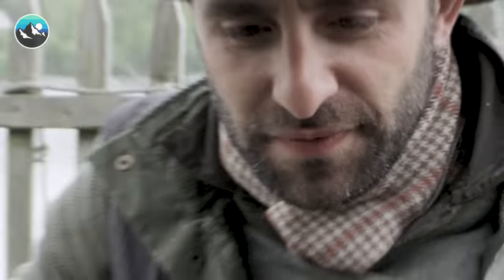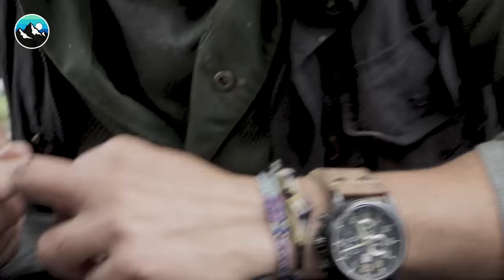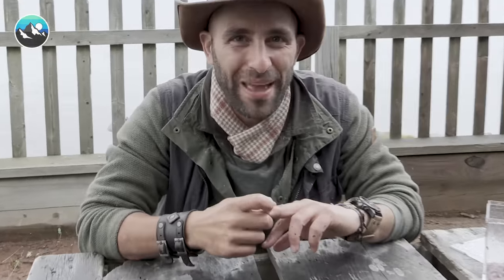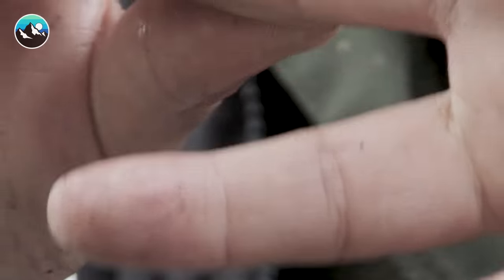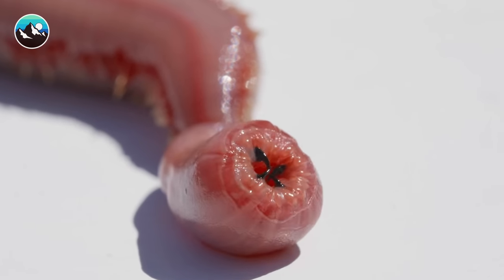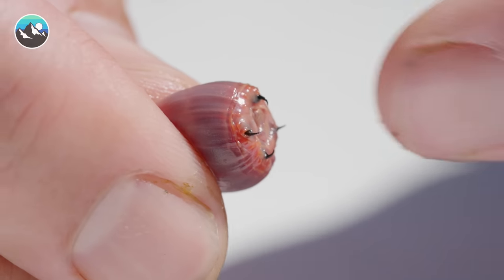Actually, did Coyote take a bite? Ow! Did it bite you? He got me. I felt it — it was a little pinch. Let me see. Where did he get you? Right there, right in the crux of my finger. I think we can do better than just a pinch for one of the world's only venomous worms.